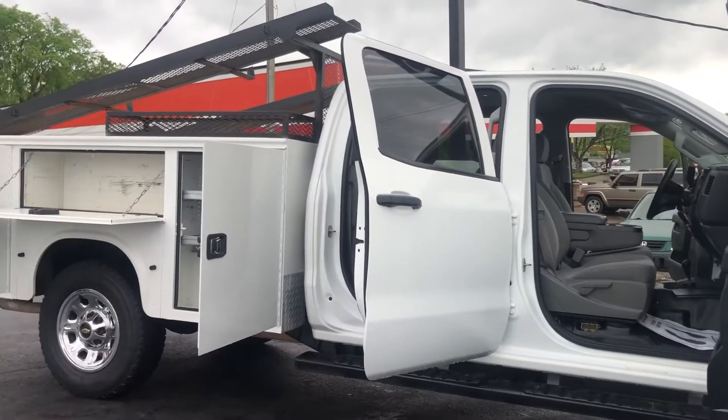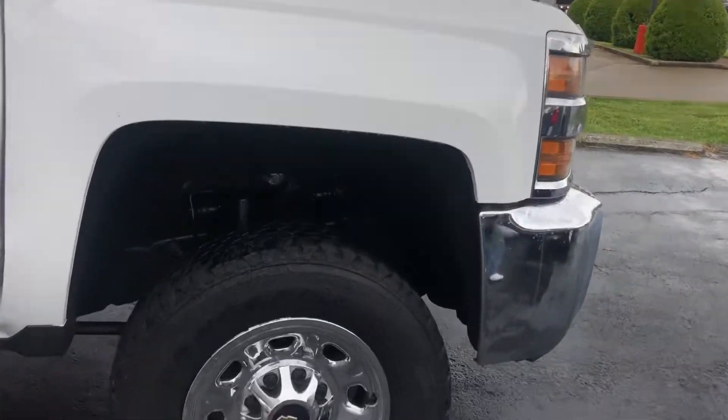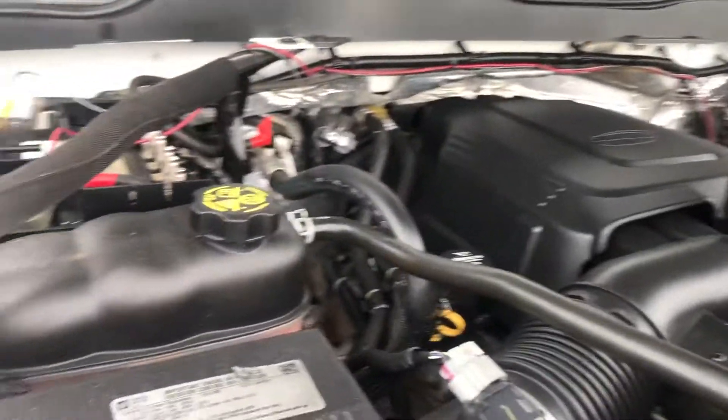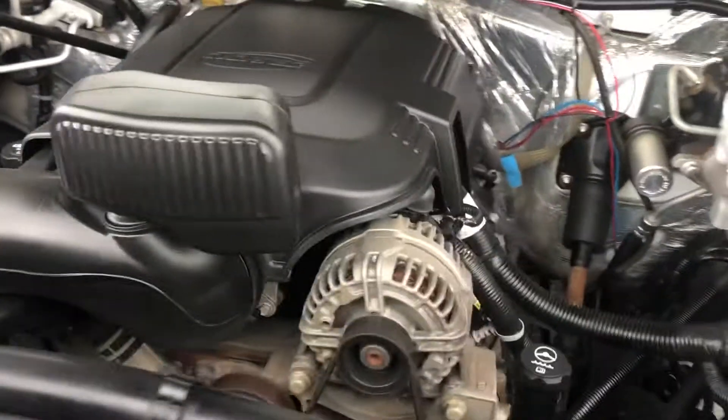I've got it here. It is a double cab utility vehicle. I've got it running. It's got new tires on it. It's running smooth and turning like a kitten. Beautiful Vortex engine.